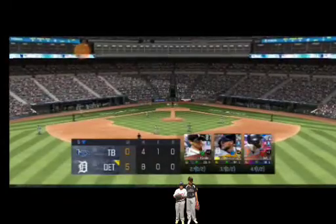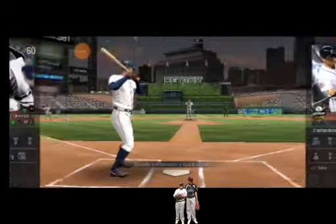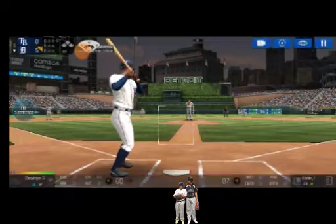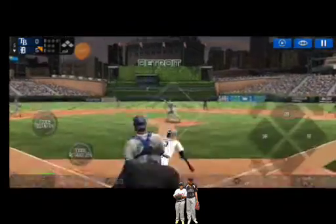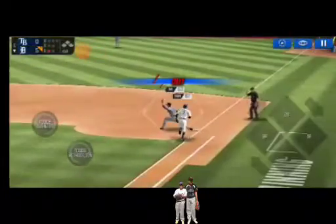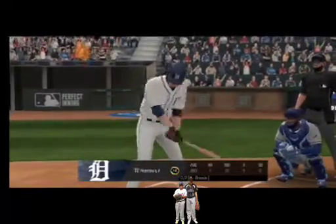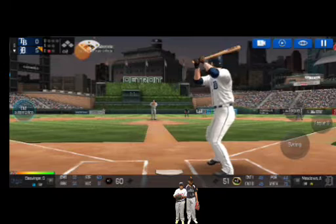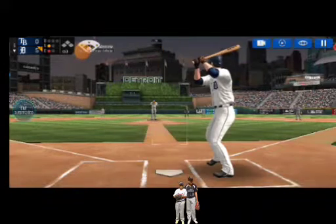And that is going to end the inning. He's standing back in the batter's box. Here's the wind-up and the pitch. In there for a strike. Strike one. Here's the wind-up and the pitch. And a deep foul ball.